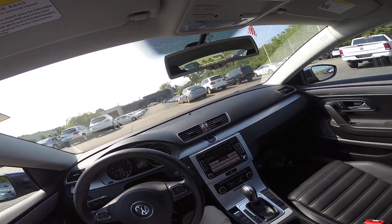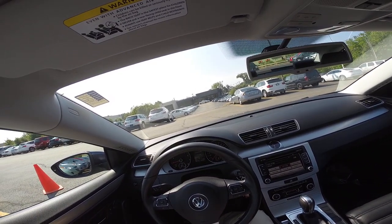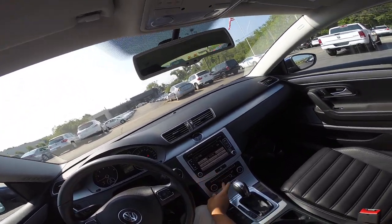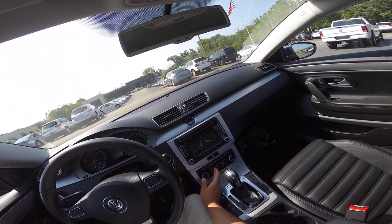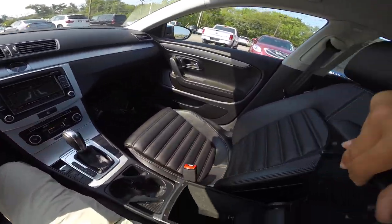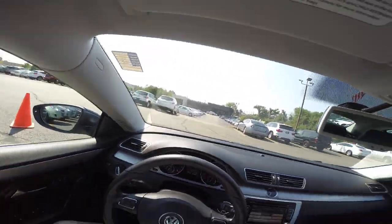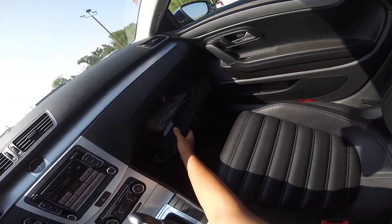I want the AC on because it is hot today. It says 81 degrees — it doesn't feel like 81 though, I know what 81 feels like. 81 is nice, this is hot. There are two cupholders here, a compartment, and an aux cable. The 2012 has aux cables, which I love as a feature in cars — listen to my own music.